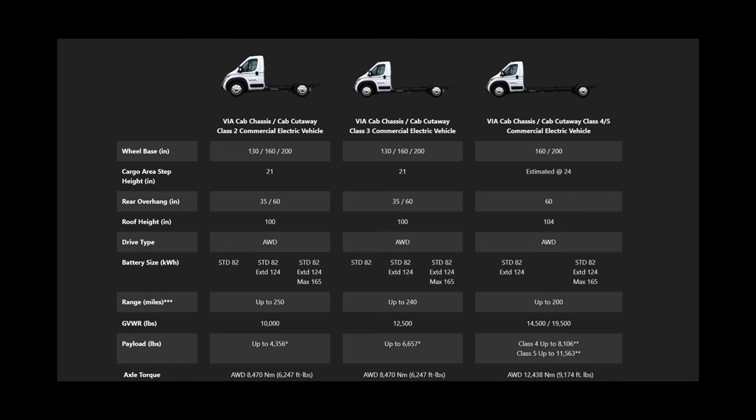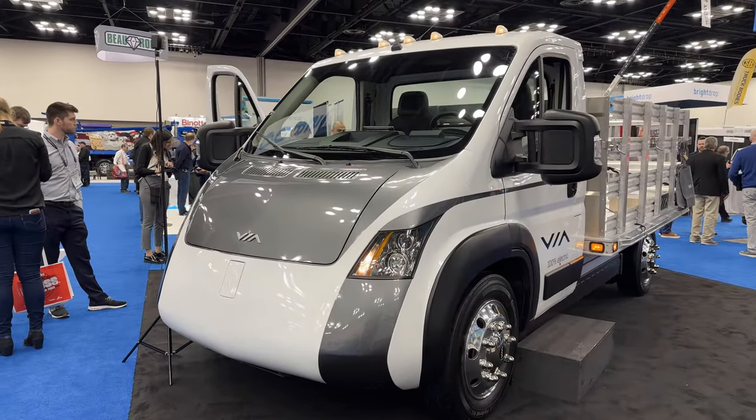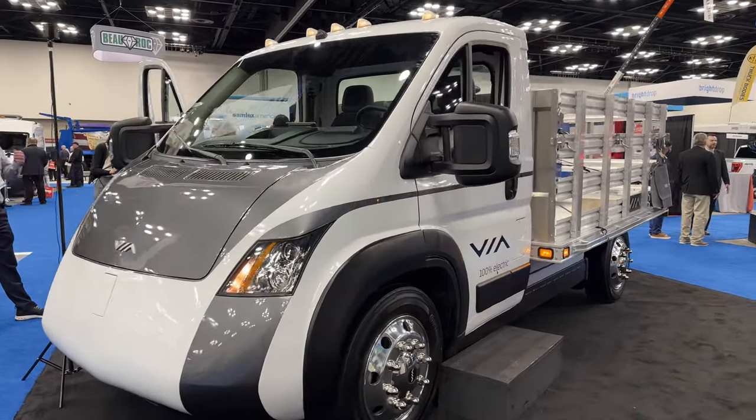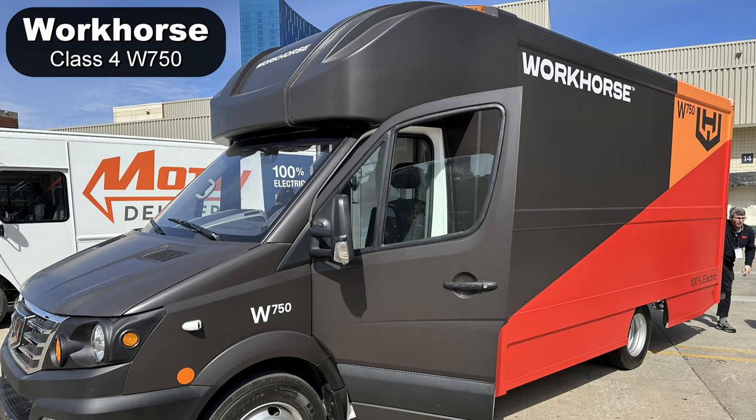Via Motors, which I talked about in the last video, also makes a truck that goes into class 4 and 5 use. I was not able to determine what motors or batteries they use. Production is scheduled to begin in 2024 to satisfy pre-orders.